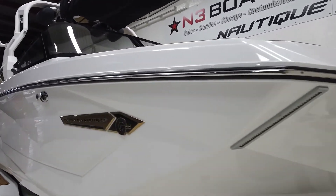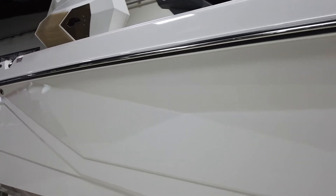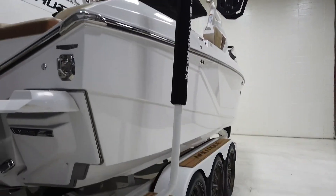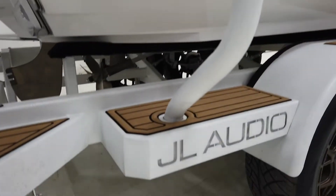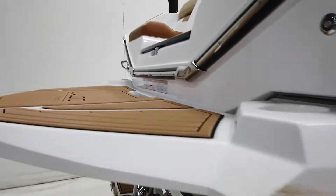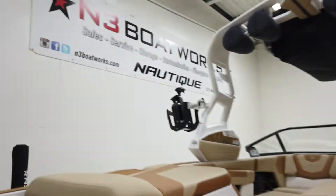Beyond that, it's pretty much unscathed — only 77 hours on it. Walking around here doing a quick lap, a cool little touch on the trailer is it has the JL Audio logo jetted into the frame. Let's go ahead and hop into the interior.